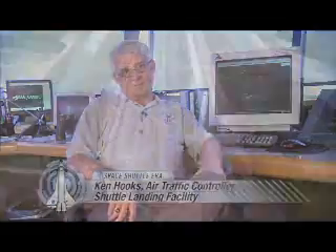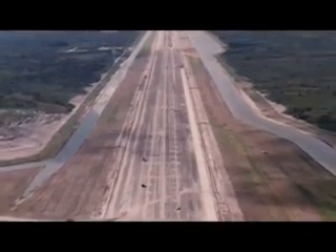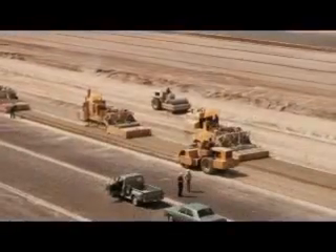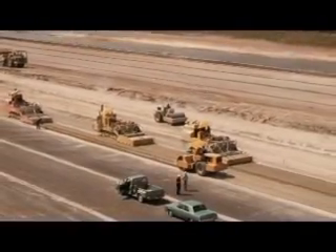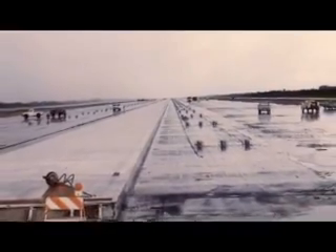Anything can land here — any aircraft, any weight class. When they built this particular runway, the orbiter hadn't been designed; it was still a concept, so they went about making the absolute best all-weather runway they possibly could. NASA began construction in April 1974, about two miles northeast of the Vehicle Assembly Building, carving and shaping the strip out of the swamplands. The Shuttle Landing Facility opened to aircraft in 1976.